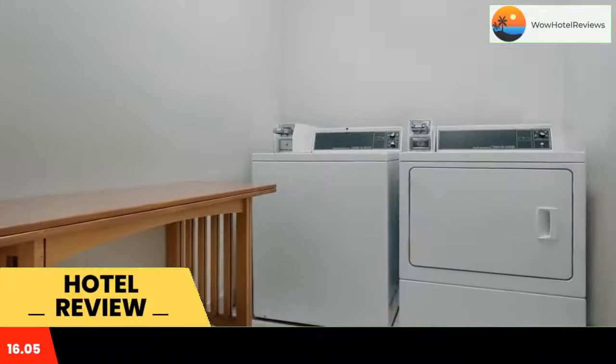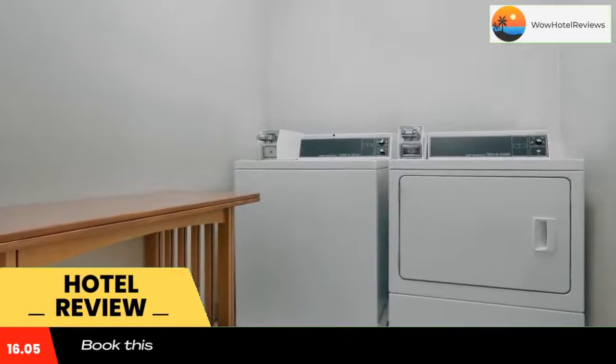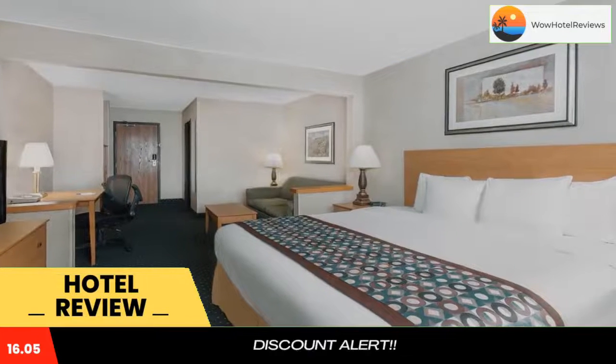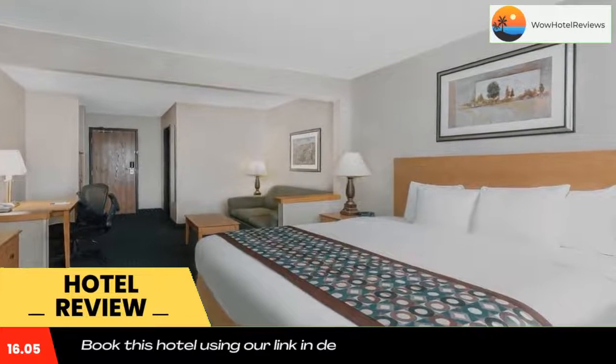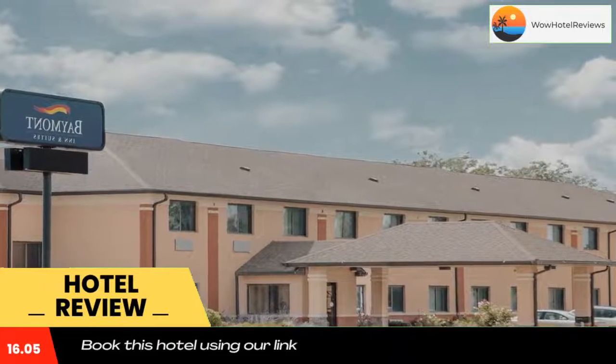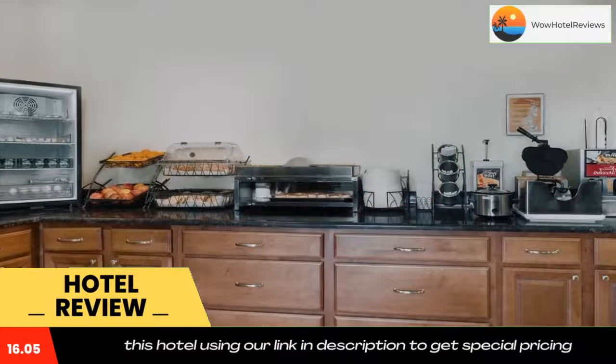Baymont by Wyndham Waterloo is located along Interstate 180. This Waterloo, Iowa hotel serves a continental breakfast. Five Sullivan Brothers Convention Center is three miles away, and each guest room includes free Wi-Fi.